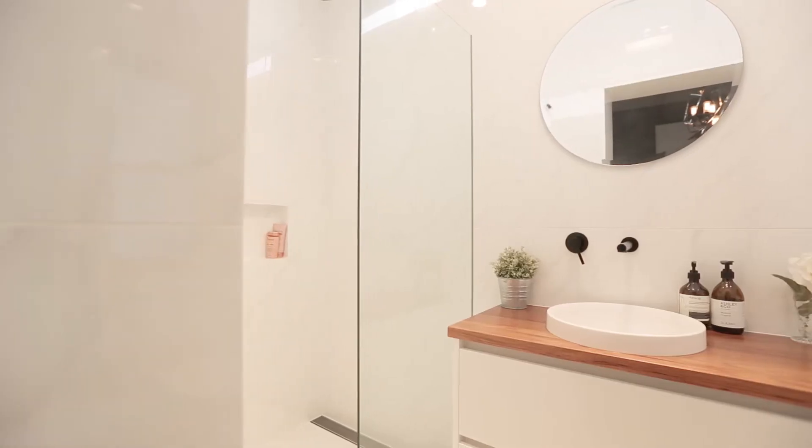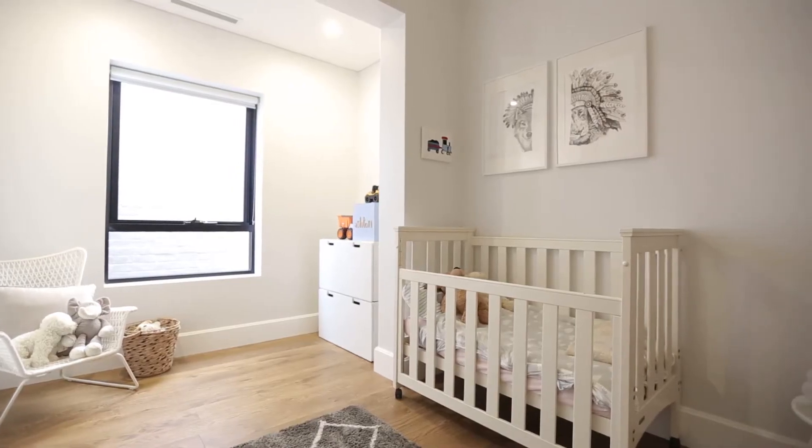The second bedroom downstairs has high ceilings, great built-ins and a huge window letting in loads of natural light.